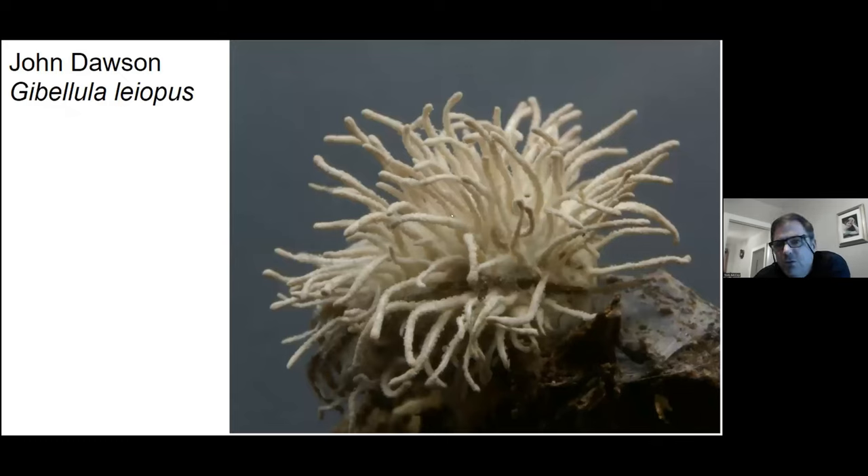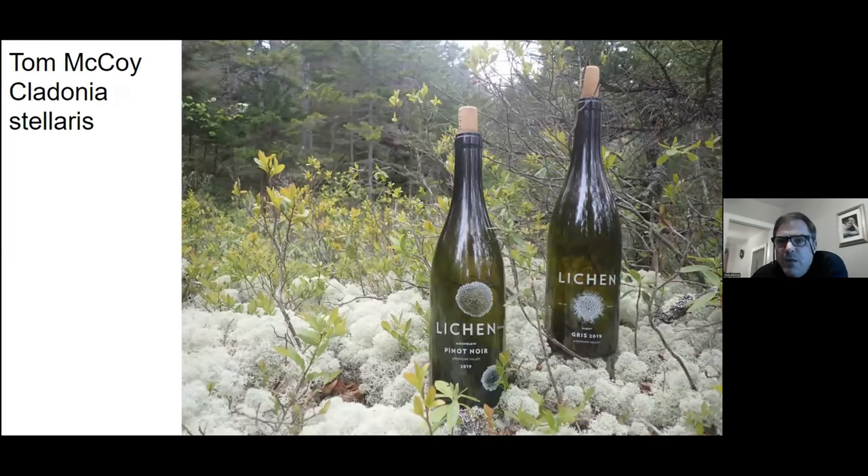And this is our best in show — John Dawson again. You can see why he teaches classes on macro and microscopic photography. This fungus is attacking a spider — that's what's down below here. And that's my last parting photo: a couple of empties from Lichen Vineyard nestled in with all of that reindeer lichen.